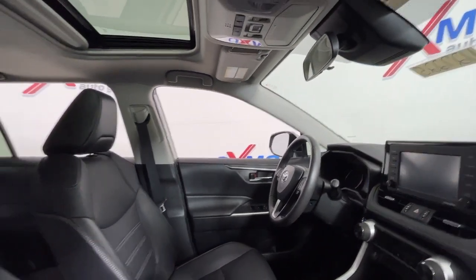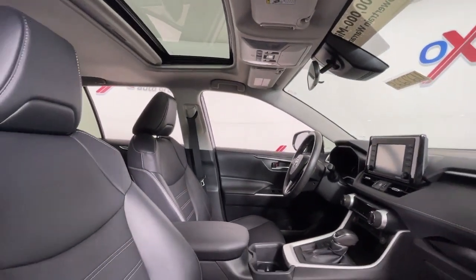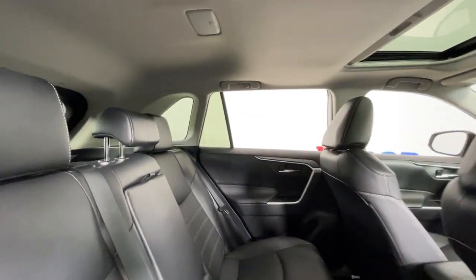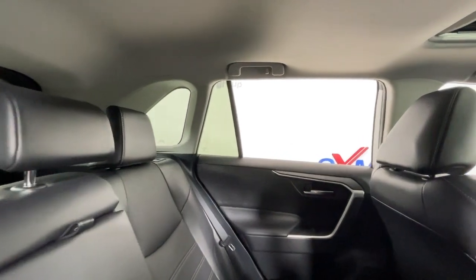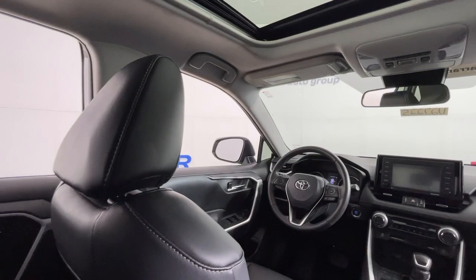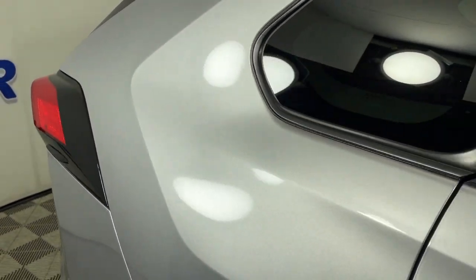These are just some of the great options this vehicle comes with: Apple CarPlay and/or Android Auto, Moonroof, Heated Driver Seat, Keyless Entry, Heated Mirrors, Backup Camera, Satellite Radio, Power Lift Gate, Steering Wheel Audio Controls, and Aluminum Wheels.